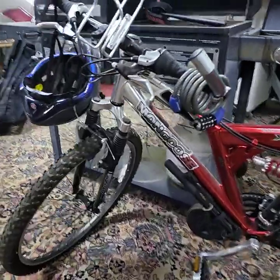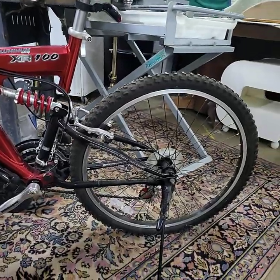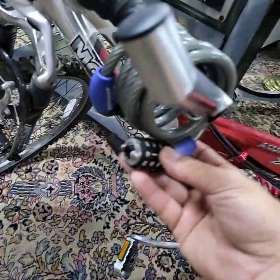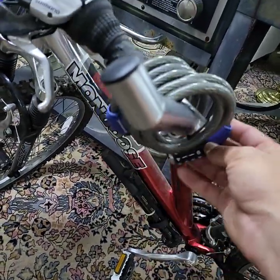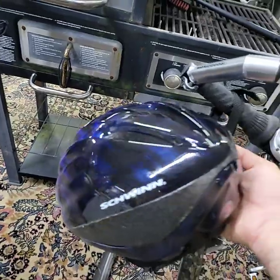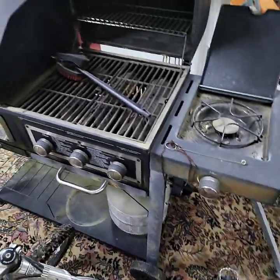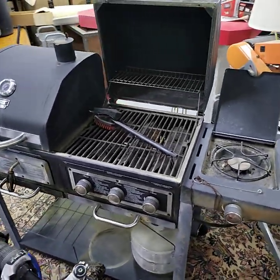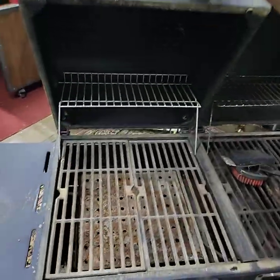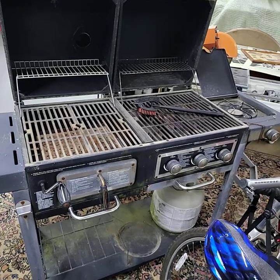Next up we have a Mongoose off-road bicycle — very expensive, and he went and put all the bells and whistles on it. We've got a nice pump, a brand new lock he never got a chance to use, the water bottle holder, a helmet — she said it's brand new too — and the tail light. Very nice extra seat as well. I have a backyard grill — charcoal on one side, gas on the other. Very clean folks, wouldn't take much at all to brush those grates off and start using it.